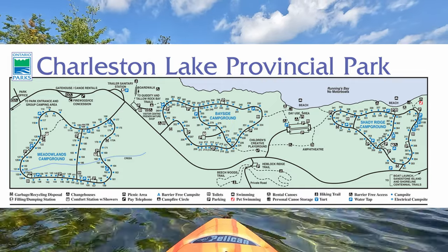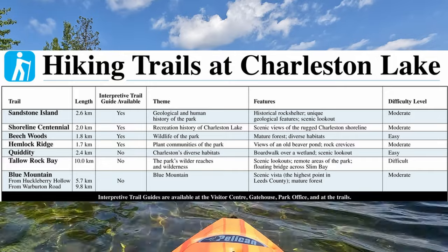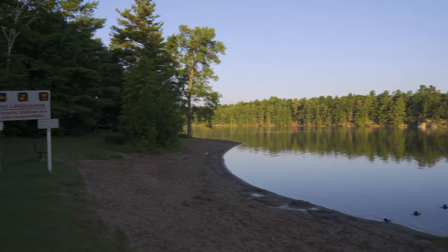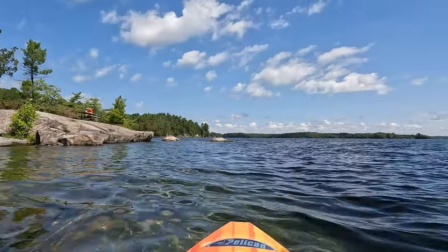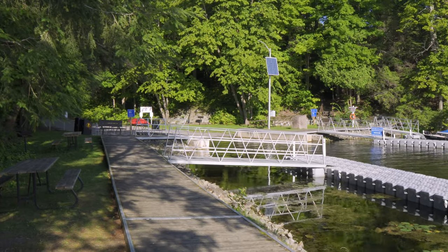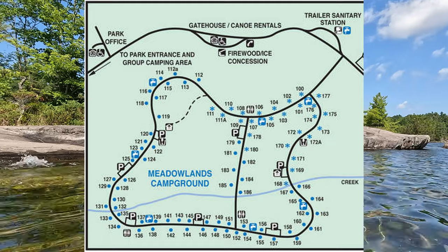Charleston Lake Provincial Park has three campgrounds, several interior campsites, and a total of seven hiking trails for 36 kilometers. There are two beaches, great fishing, and the park is perfect to explore by canoe, stand-up paddleboard, kayak, or boat. There is a boat launch in the park as well.